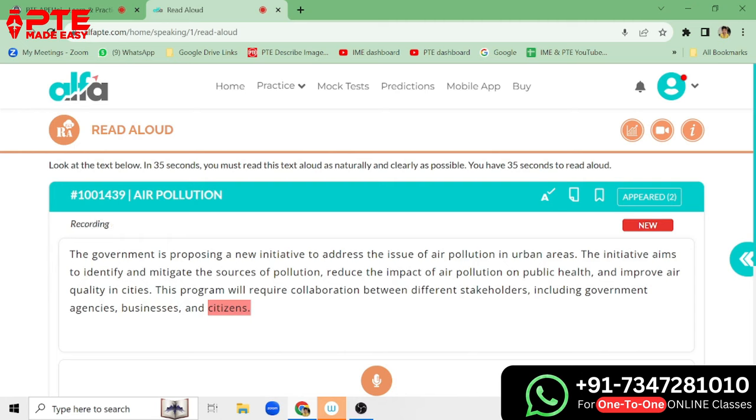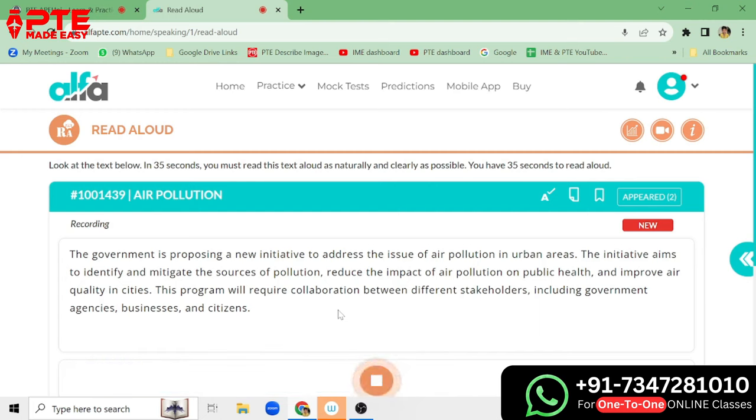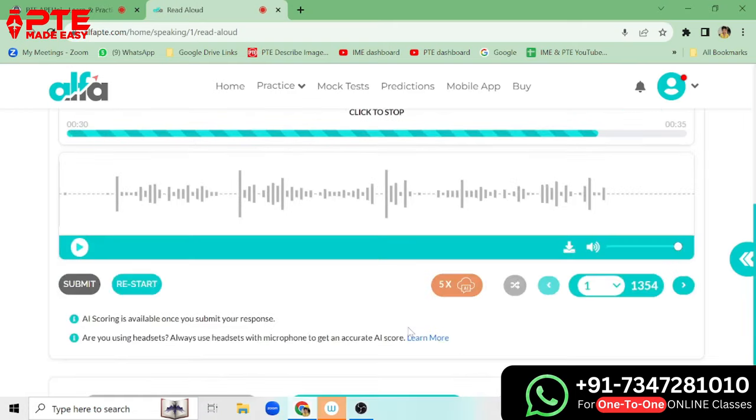Now the timer will start, and we speak: 'The government is proposing a new initiative to address the issue of air pollution in urban areas. The initiative aims to identify and mitigate the sources of pollution, reduce the impact of air pollution on public health and improve air quality in cities. This program will require collaboration between different stakeholders, including government agencies, businesses and citizens.' That's all — we simply speak it up, that's what we do.